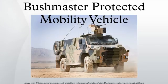The Bushmaster Protected Mobility Vehicle, or Infantry Mobility Vehicle, is an Australian-built four-wheeled, all-wheel-drive armoured vehicle. The Bushmaster is based on a design by Irish company Ty Money Technology Ltd under a licence agreement with Perry Engineering in Adelaide.